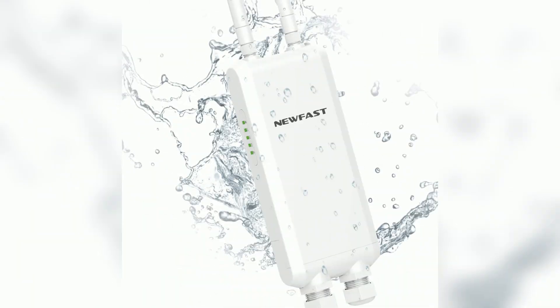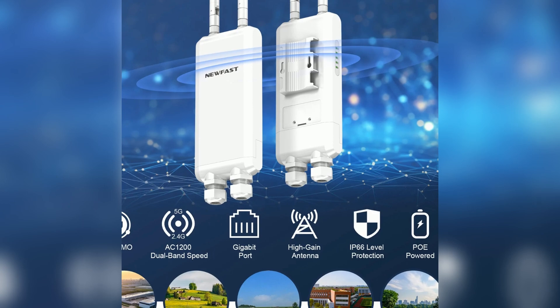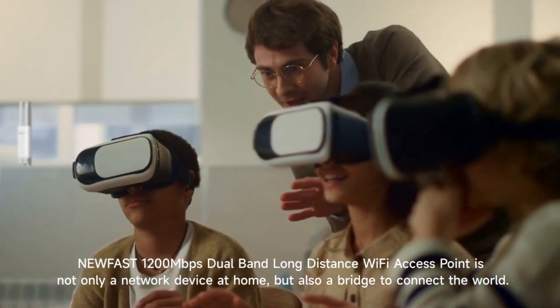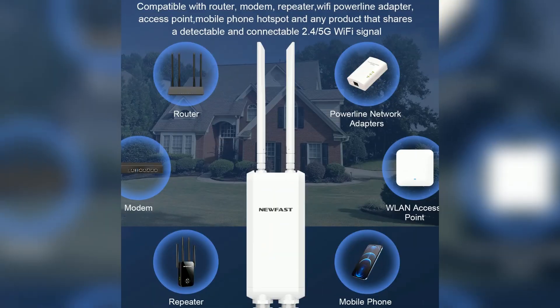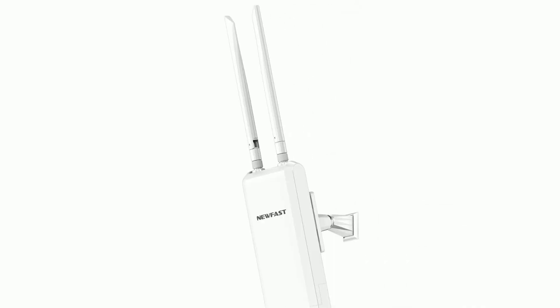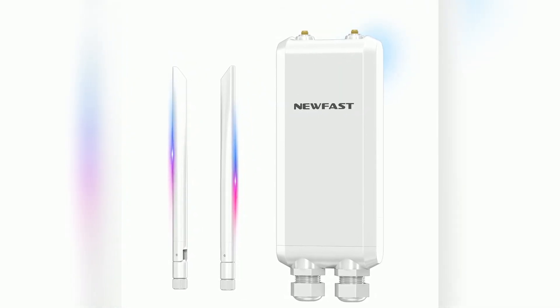Overall, the FAS1200 Outdoor Access Point excels in delivering strong performance and durability for outdoor networking needs. This device is a great choice for anyone needing reliable Wi-Fi coverage in challenging environments. Whether you're streaming, gaming, or just browsing, you will be impressed with its speed and reliability. Cutting the cord is easy without sacrificing quality, and its balance of features and performance puts it ahead in the competitive market of outdoor access points.